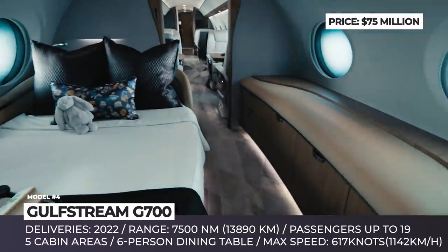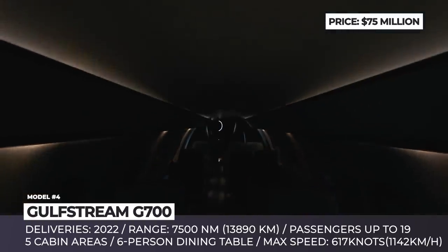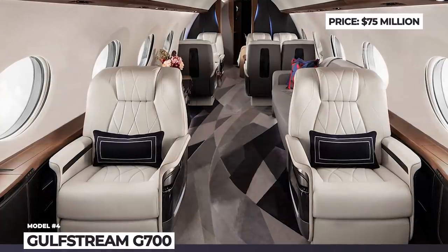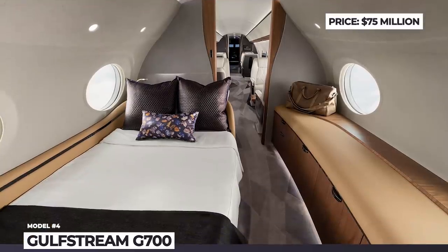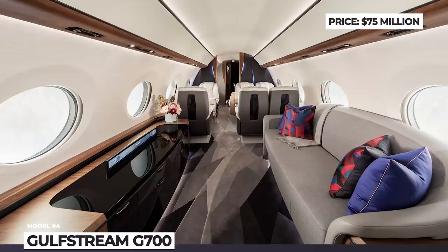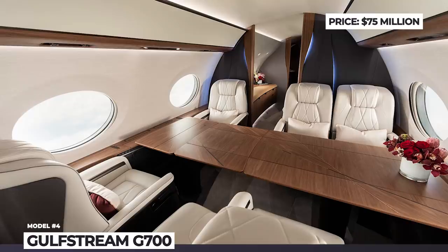Its cabin will be divided into five living areas, including a bedroom with a shower and spa and a conference room with a six-person table. It also offers bed-convertible seats, a circadian lighting system and the largest panoramic windows in the industry. Despite the record-breaking $75 million unit price tag, Gulfstream has already received an order of 10 jets from Qatar Airways.